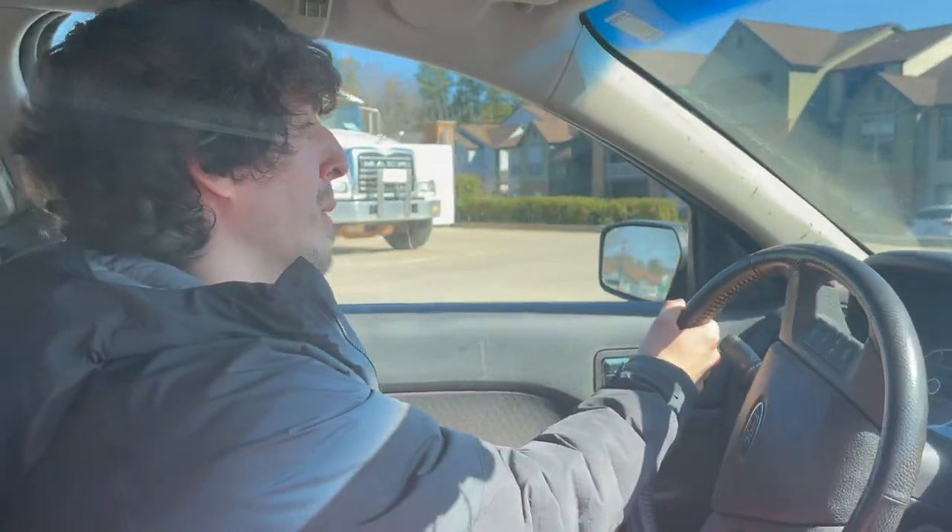I filmed us seeing the bus the next day to get our initial reaction, but also to show you guys kind of what questions we asked and what we looked for when we were considering whether or not to buy the bus. We're going to be showing you guys the process of seeing the bus, considering buying it, and then in the end purchasing it right now. All right, let's go pick up our bus. I'm so excited.